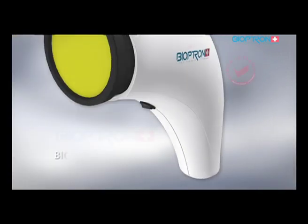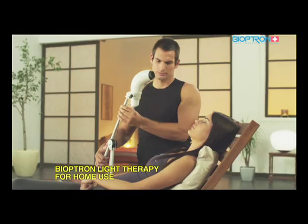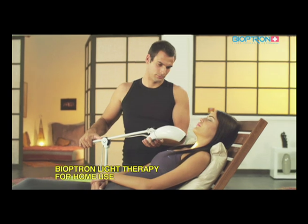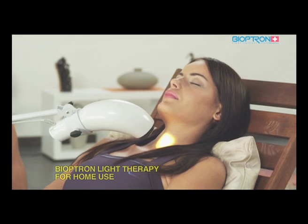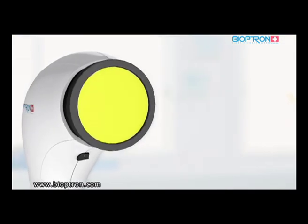Bioptron Compact 3 is a very practical device for use at home, at work, or on other occasions. It is light and handy for use at any place. Its stand is specially designed to allow different positions of the device and easy access for treating all body parts. The diameter of the filter is 4 centimeters, making it suitable for treatment of smaller areas on the body.